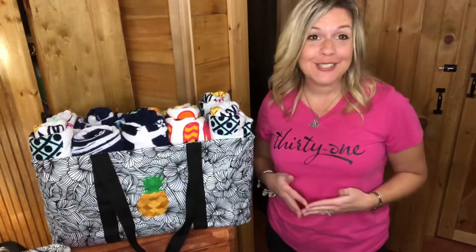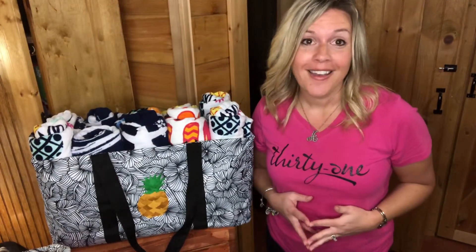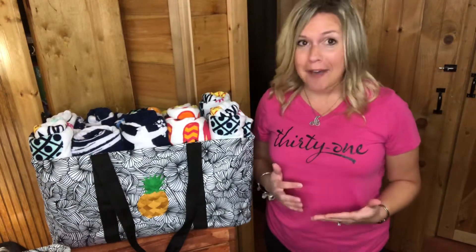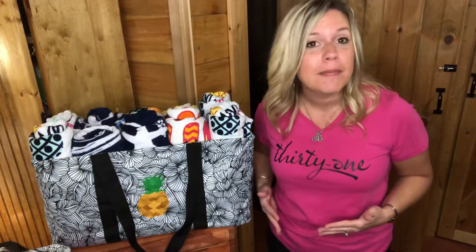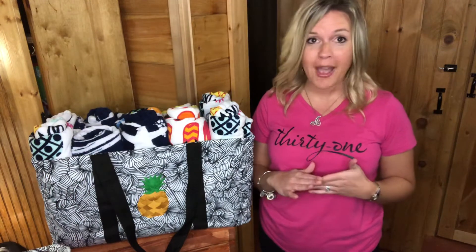So how many large utility totes do you have? I have a confession — I have over 20 large utility totes. I've been collecting them over the years. I love them. They are so handy for so many things. I use them all over my house and all the time.